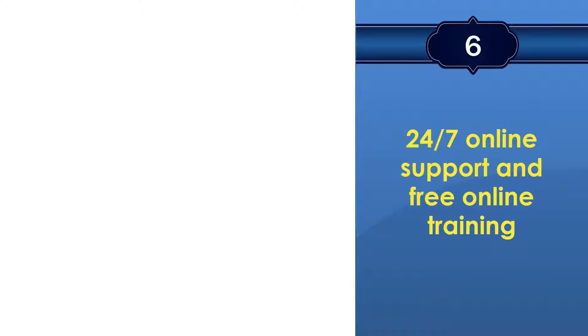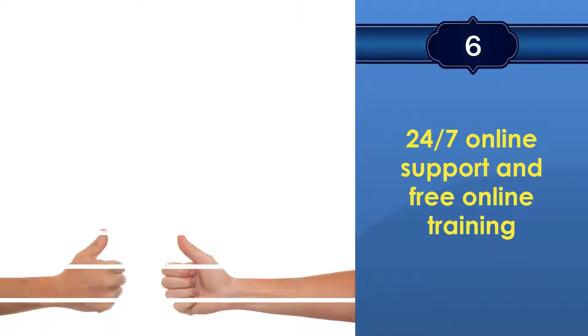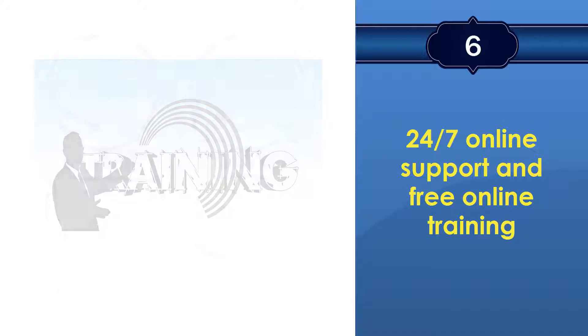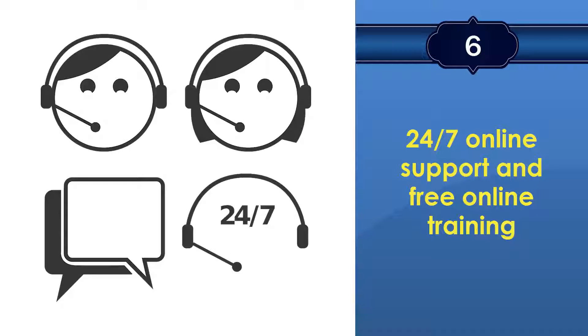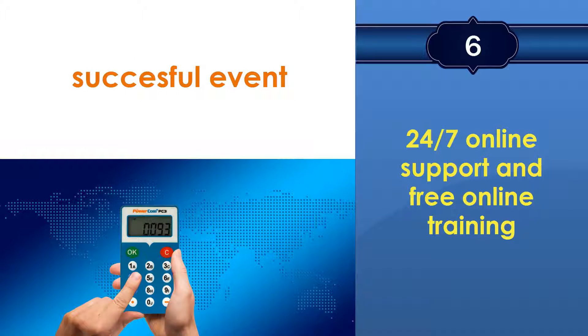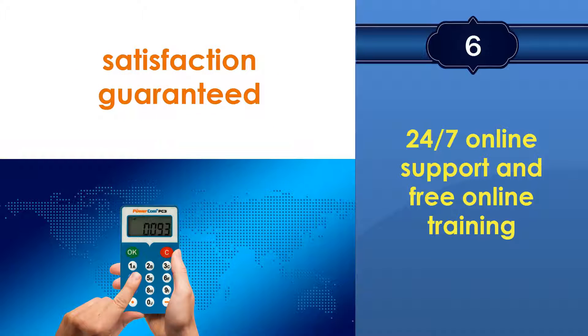With PowerCom's 24/7 online support, you always get backed up. Our technical team provides online training and 24/7 online support, which has helped our clients achieve success in thousands of events around the world. At any emergent moment, PowerCom is there to help you.